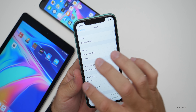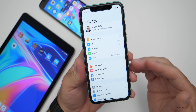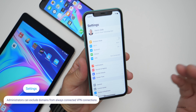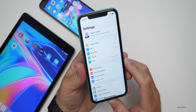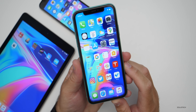Something you can't necessarily see as easily is a feature for administrators. If you're using Wi-Fi and you're an administrator, you can now specify domains to be excluded from always-connected VPN connections. So if you're on a domain for work with VPN, they can exclude certain domains from that VPN. It's up to the administrator and that's mostly for work environments.